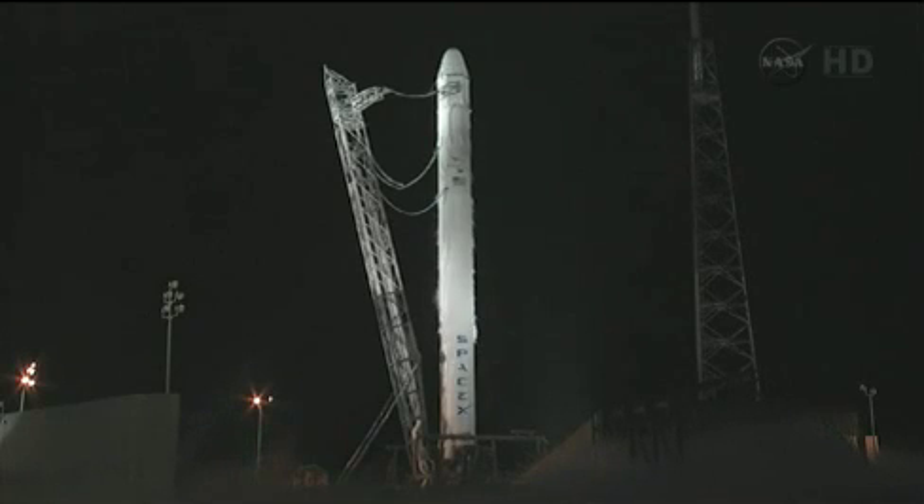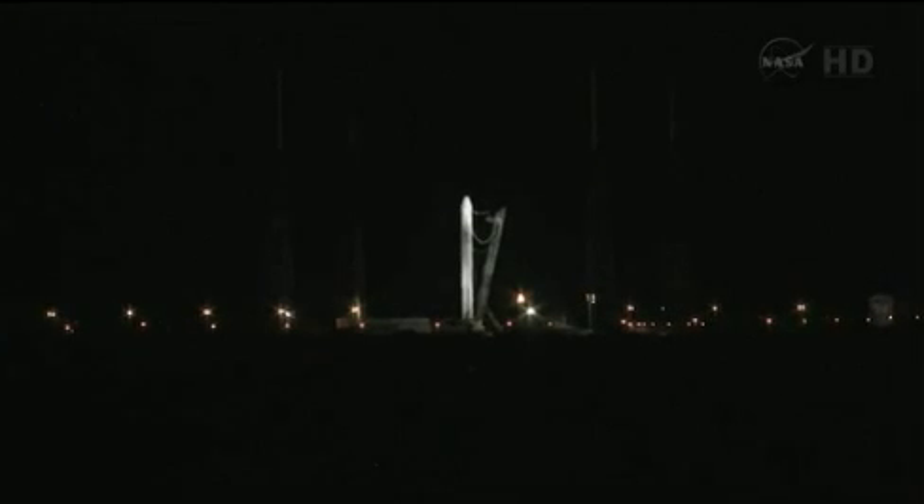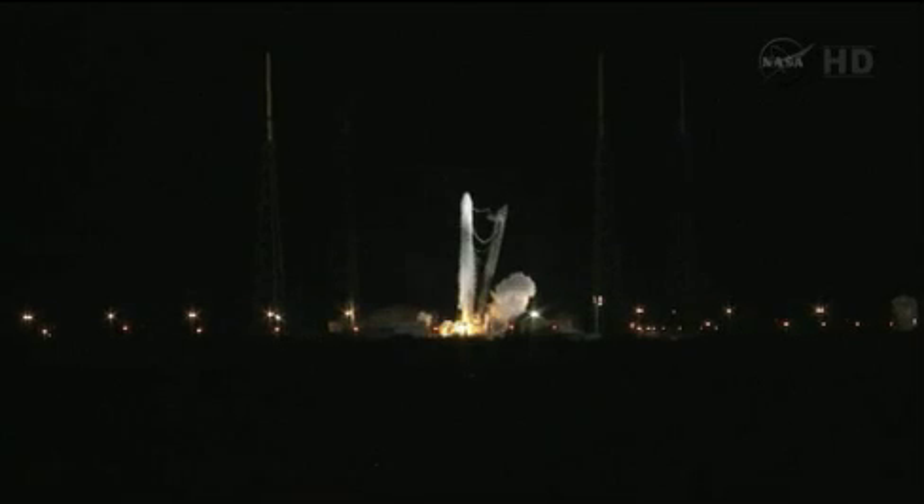T-minus 15, 10, 9, 8, 7, 6, 5, 4, 3, 2, 1.